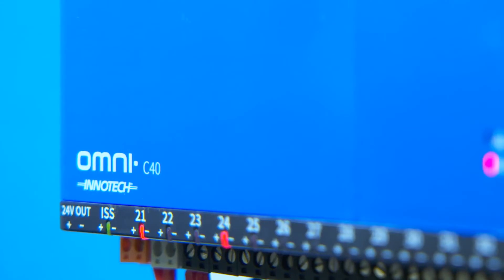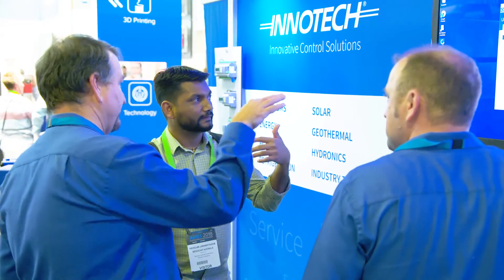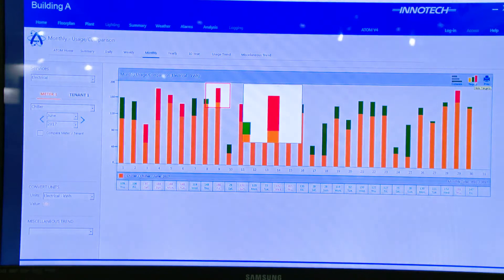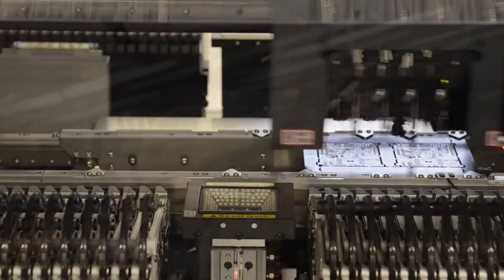The Intertech product is well known for its user-friendly and feature-rich functionality, and the Omni range continues with this tradition. The Omni range provides my company with greater flexibility and scope within our market. We've had great success with the Intertech product over the years, due to the product being locally made, locally available, and most importantly, locally supported.